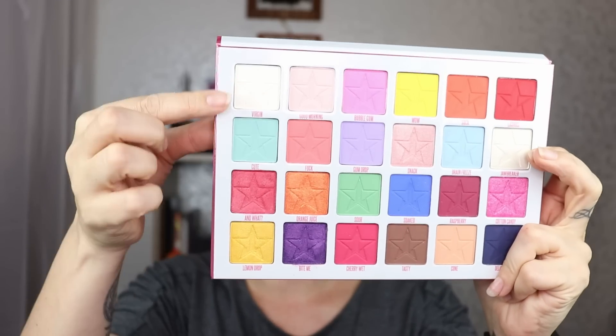Let me know down below what your favorite look is if you have the palette. I also have the Jawbreaker mini and I'm going to do three looks with that one as well — I'll try to have it up as soon as possible, but it's just very busy so I'm doing my best. If you want to see that video and more of me, click that big red subscribe button. But for now, let's go to look number one — the first row.